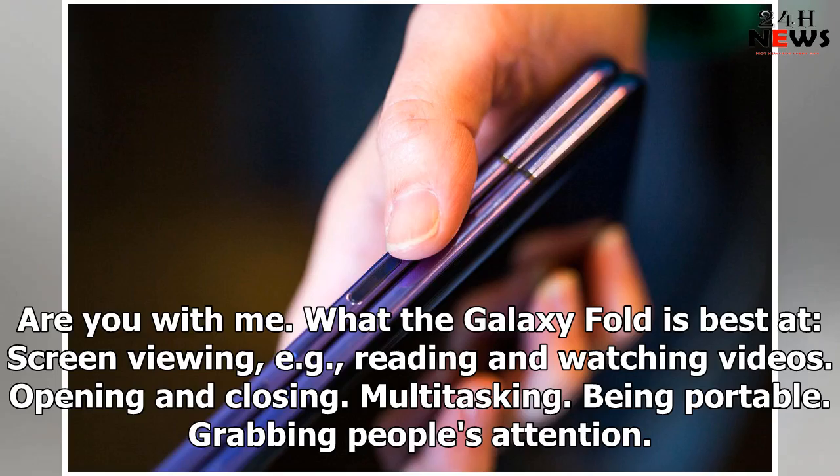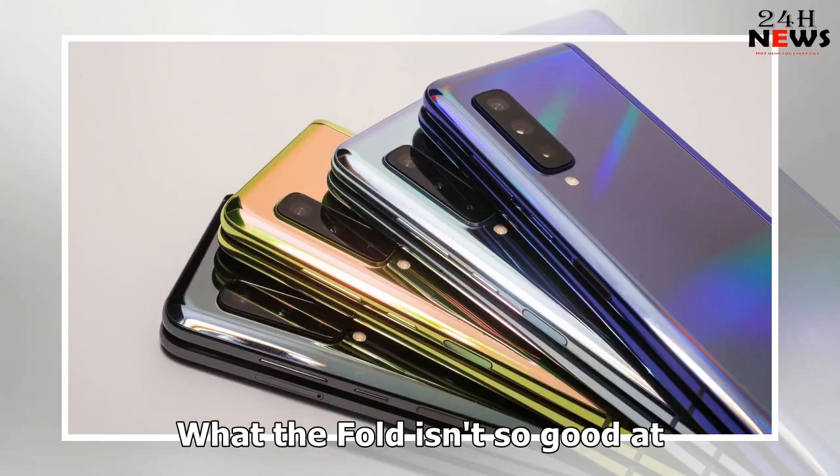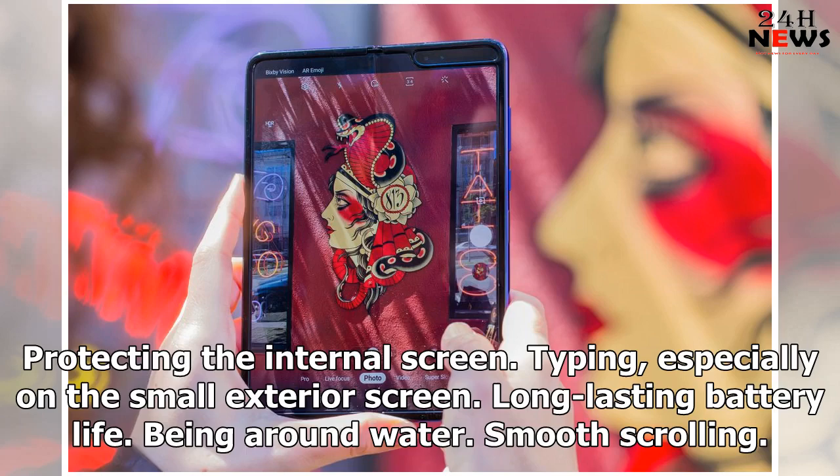What the Galaxy Fold is best at: screen viewing — e.g., reading and watching videos — opening and closing, multitasking, being portable, and grabbing people's attention. What the Fold isn't so good at: protecting the internal screen, typing, especially on the small exterior screen, long-lasting battery life, being around water, and smooth scrolling.